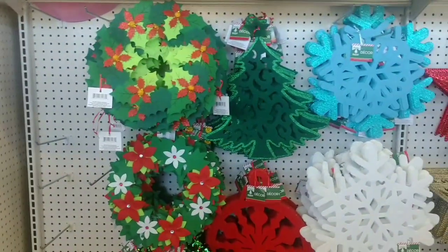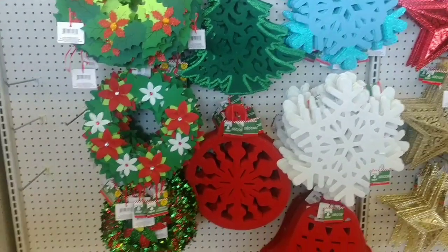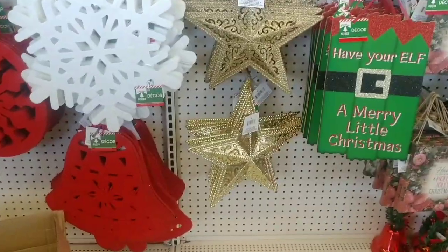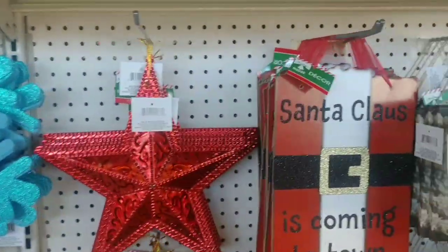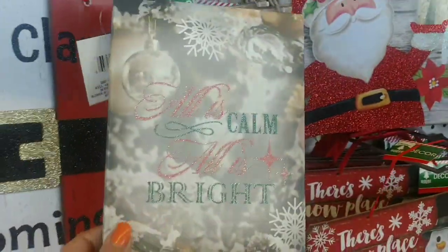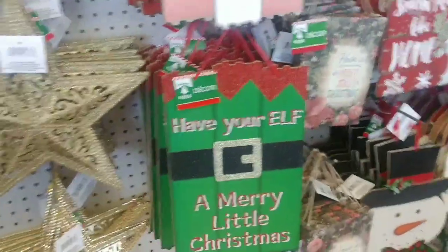Okay guys, so it's two days later from my video on Monday. Today is Wednesday. They removed everything from Halloween in this section, and this is what came out from the back. I remember this sign from last year. Also this sign from last year.